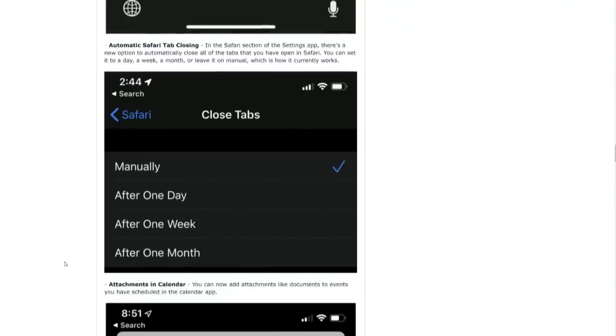Automatic tab closing in Safari. That's a really nice idea. So many nerds got anxious about this — but you can choose it, it's not on by default. They're not going to take your tabs away. But I love this idea because I don't want all those tabs. I'm always shocked when I hit the tab button in Safari on iOS and see how many are there. I don't like that — it's just cleaning up.